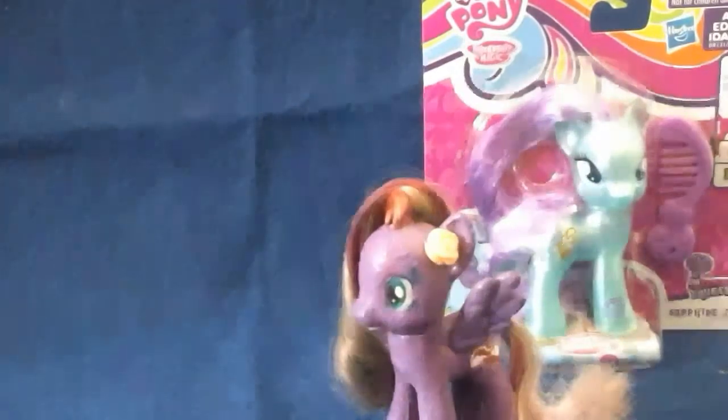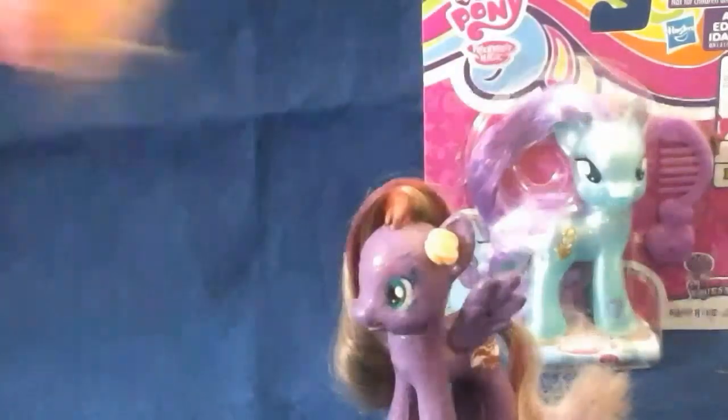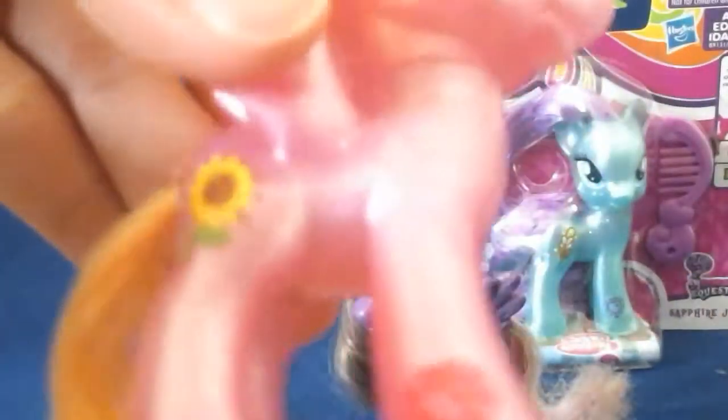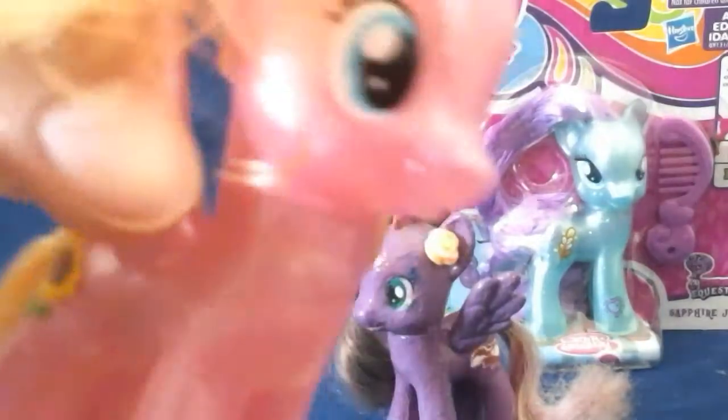If you hear background noises, that's my mom and my sister. Okay, so here's Meadow Flower. Her cutie mark is like a sunflower, so that would make sense I guess. She has light blue eyes, a light pink coat, and light orange and yellow hair.